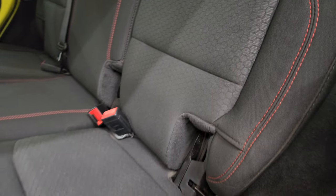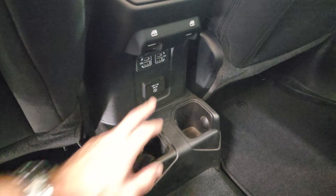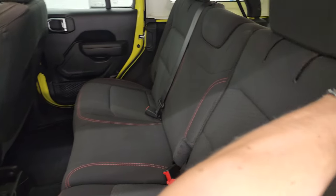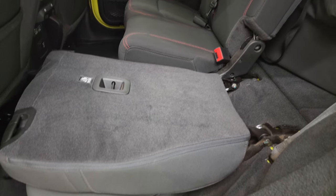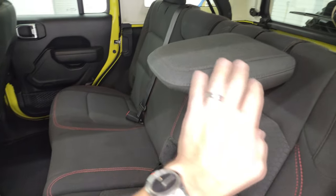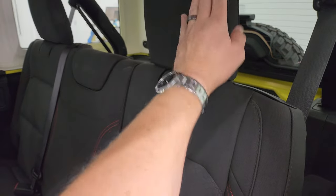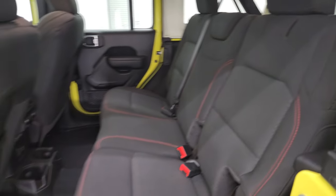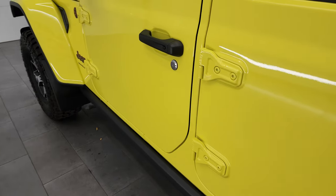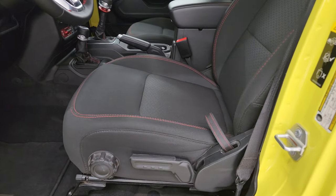Back seats are in excellent condition — no rips or tears. You get the red stitching, the honeycomb design on the inside and lower part of the seats, factory floor mats back here. You get two USBs, two USB-Cs, and a 115 volt 150 watt plug-in, cup holders. These seats pull down like so — they go down pretty nice and flat, which is great if you've got to haul extra stuff. The headrests stay down so if nobody's riding back there you get better visibility out the back of the vehicle. Child safety locks on the back doors.